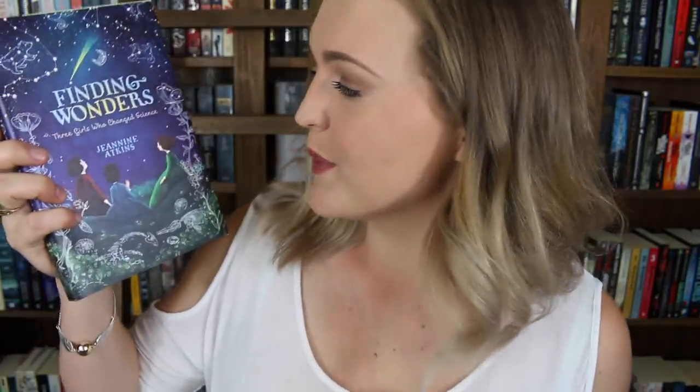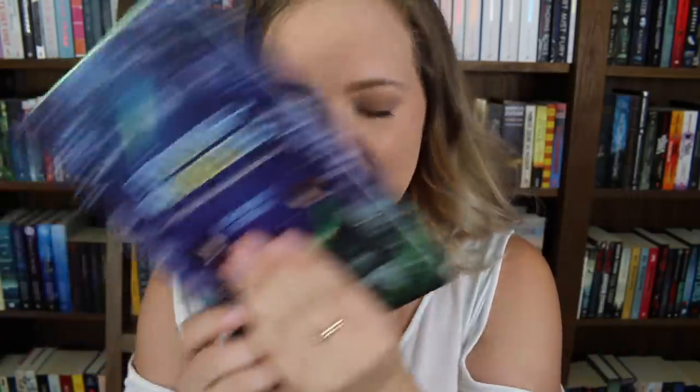This stunning hardcover book is Finding Wonders: Three Girls Who Change Signs by Janine Atkins. I've actually heard amazing things about this book. I haven't had the chance to actually see it yet, but I am very excited — I've heard very many good things. It is a book of poems that follows three young girls as they find wonders in the world around them. I'm so excited to read this, and I think I might read it very soon because it's going to be a quick read as well as a good read.